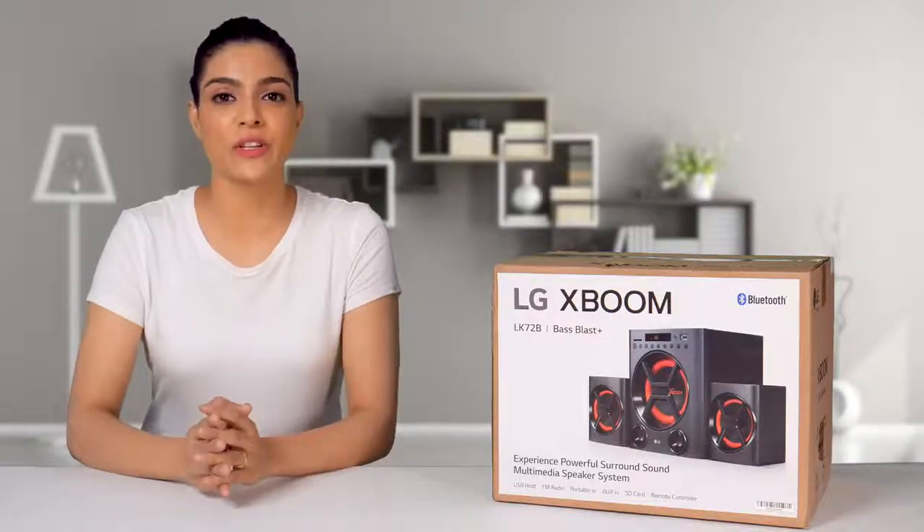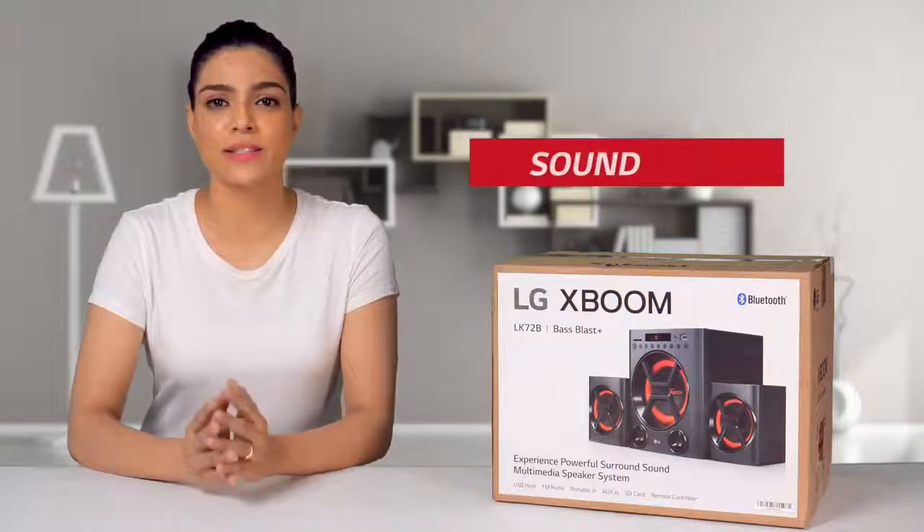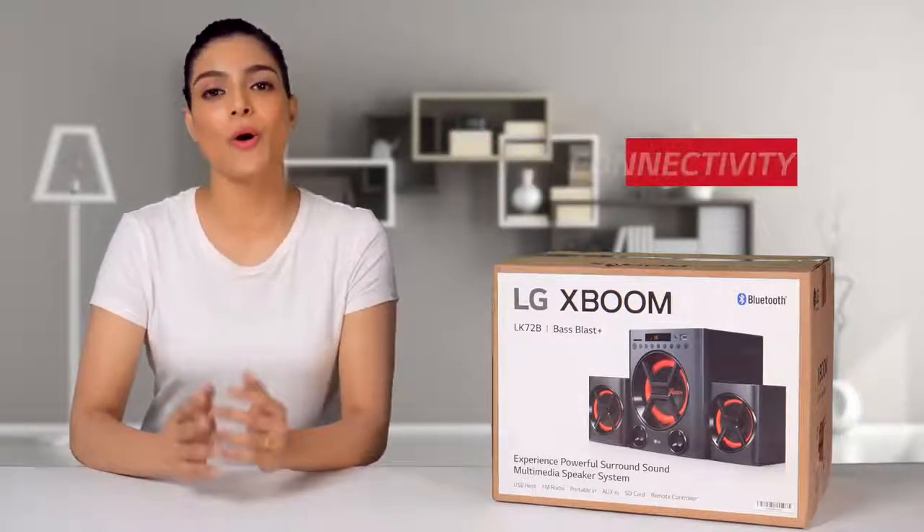Hi friends, what do you actually look for when you want to buy a speaker system for your home? Is it sound, price, aesthetics, connectivity, or all-in-one?